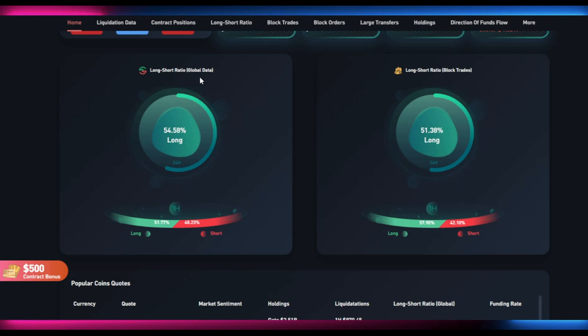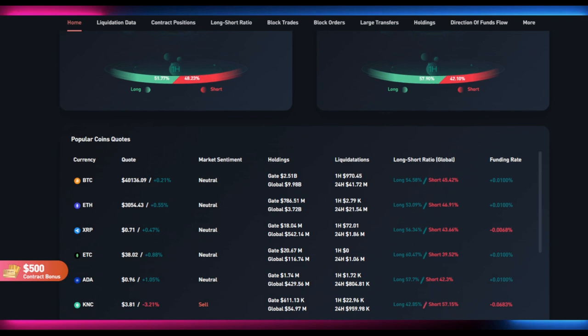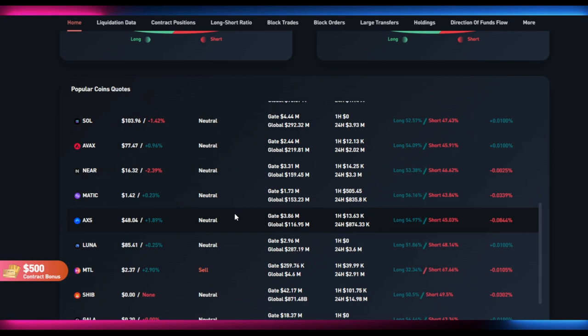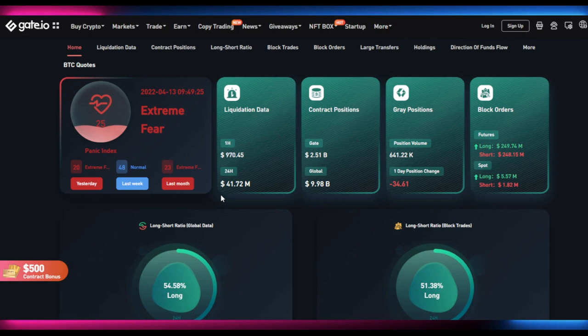Looking at long/short ratios from global data: over 24 hours it's about 54% long, and over 1 hour it's about even at 51% to 48%. Block trades show about 51% long in 24 hours and about 57% long versus 42% short in 1 hour — suggesting people are more bullish right now. Popular coin scores show market sentiment is roughly neutral. Funding rates are pretty normal, which is good. Overall the market is feeling neutral, which is a positive sign and could bring a bump later in the day.